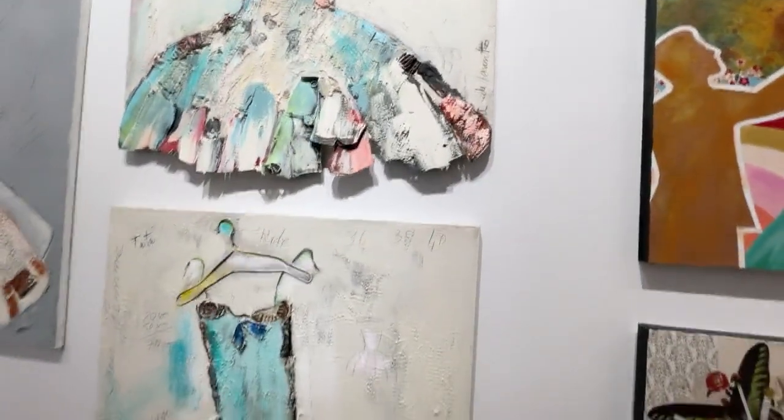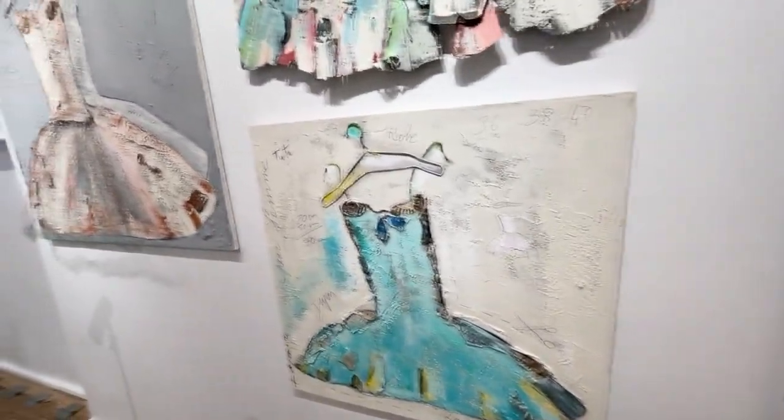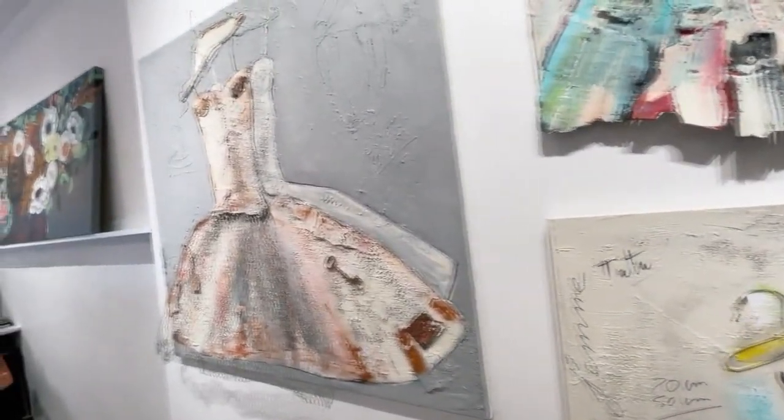The dresses are fantastic. What medium is that? Mixed mediums — she's working with found objects, gesso and acrylics.